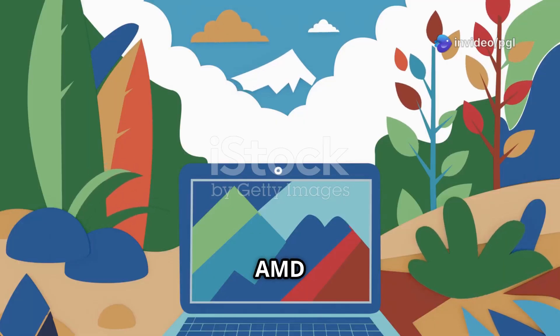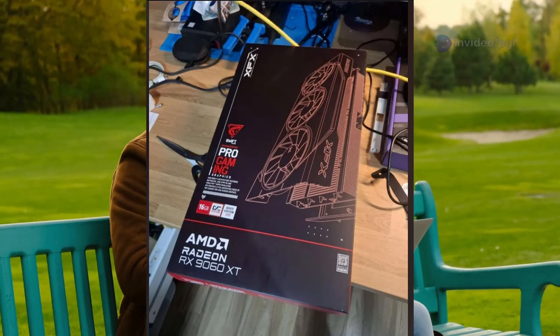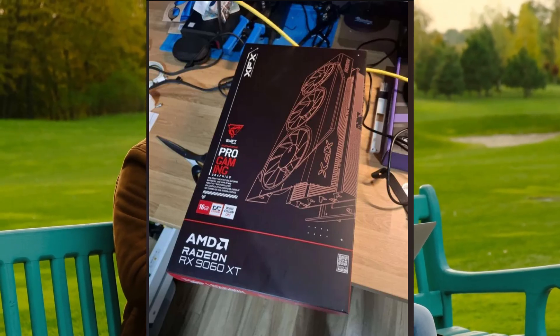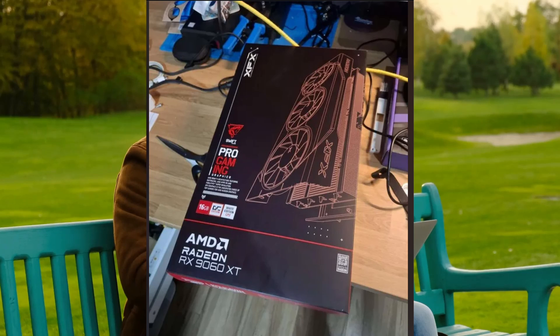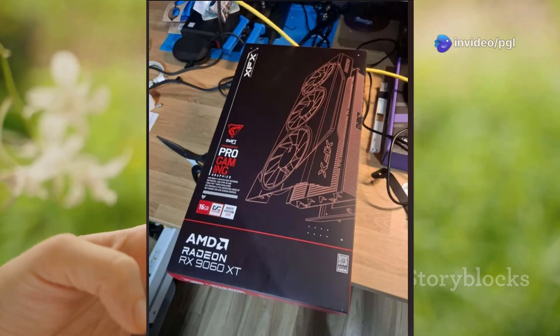Hey everyone! The AMD Radeon RX 9060 XT hasn't officially launched yet, but a Reddit user named Weisato Hinata already got their hands on one and spilled the beans online. They even shared photos and performance results. Let's dive in.